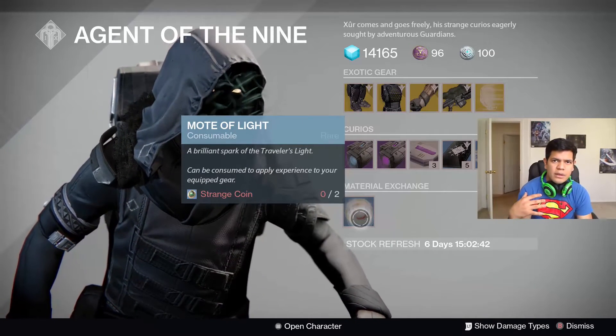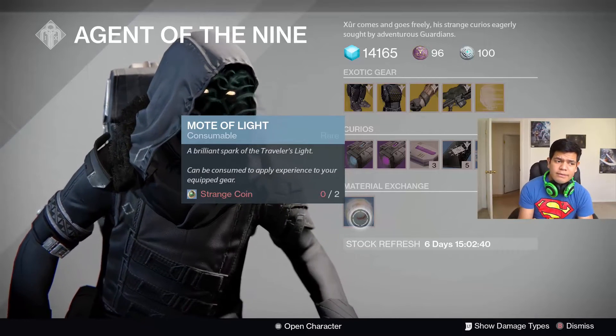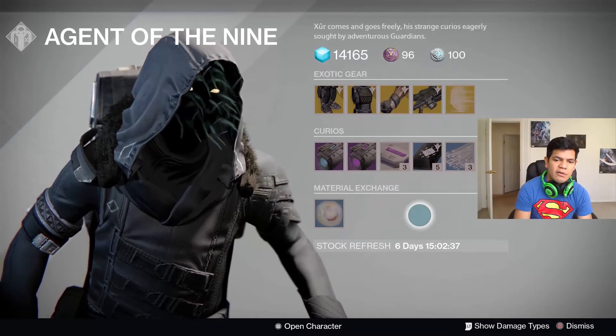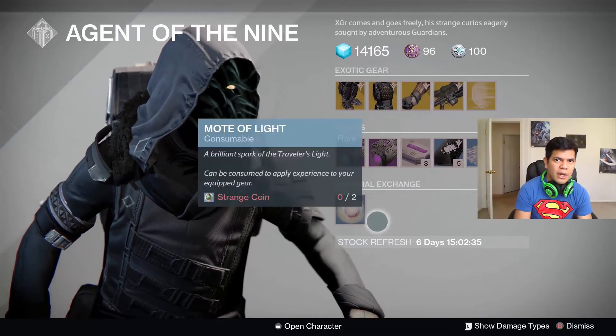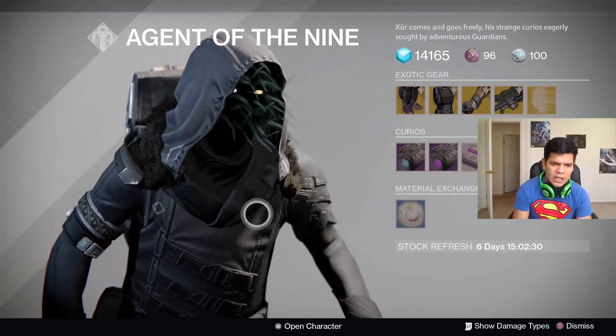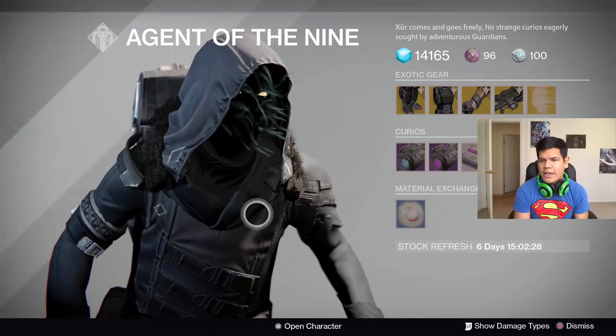I've done that a couple of times myself. There's also Motes of Light — if you trade in two strange coins for one Mote of Light, nah, I'm good. I think I'll just go with the heavy ammo synths and get four more packages every single time I get a rank. Just saying.